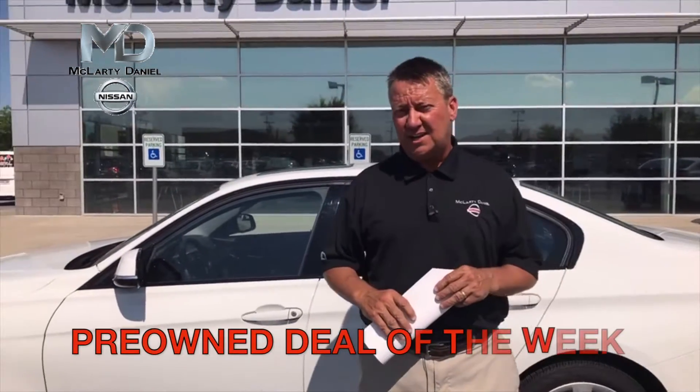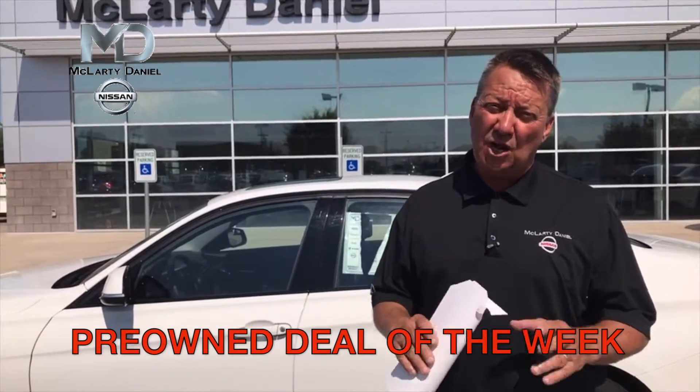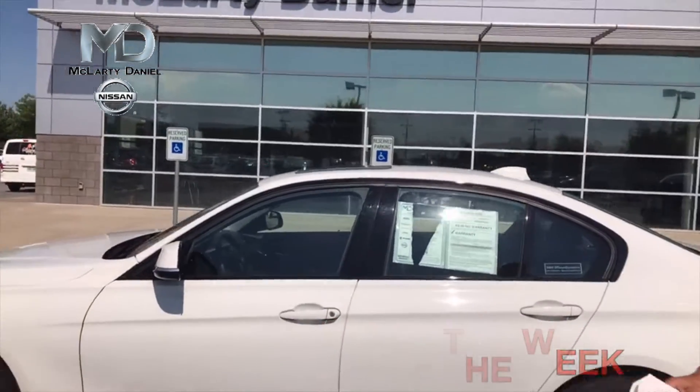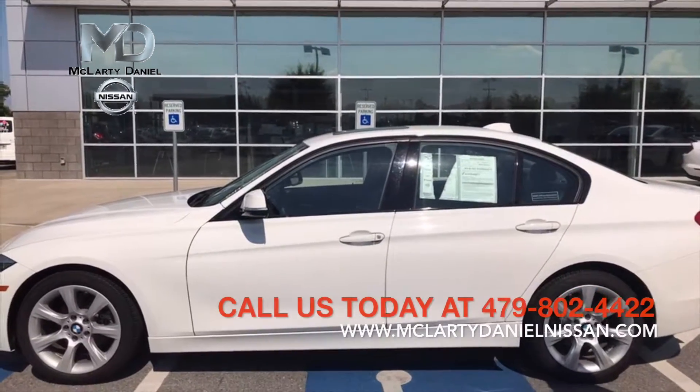This is a car we just got in. It's a 2015 BMW 3 Series. It only has 11,000 miles. If you were to go look at it new at the BMW store across the street, you'd probably be looking to spend somewhere around $45,000.